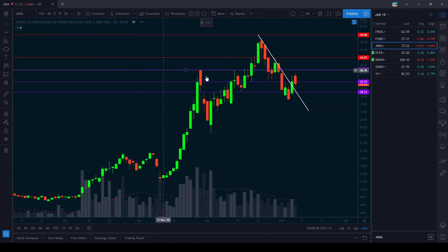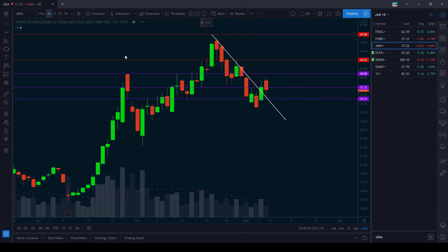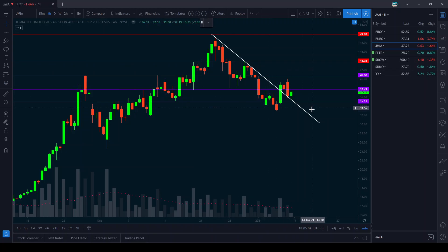Here we got Jumunya. It's broken this downtrend line that I have on here and it's right at the support level as well. I think we can push back up over 40 if we get the volume.